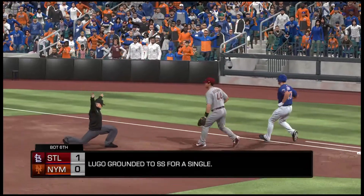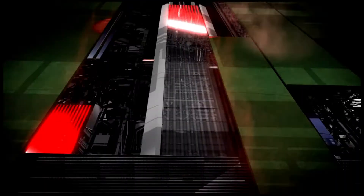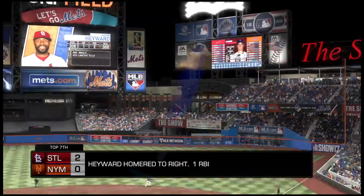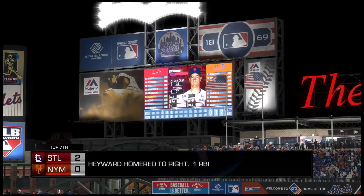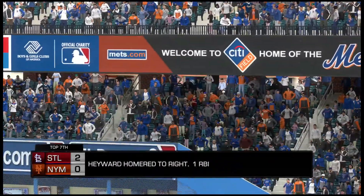Good night, everybody. Time of the ballgame, 2 hours and 40 minutes. Tonight's paid attendance at Citi Field, 45,000. The Mets thank you for your continued support and remind you to please drive home safely.